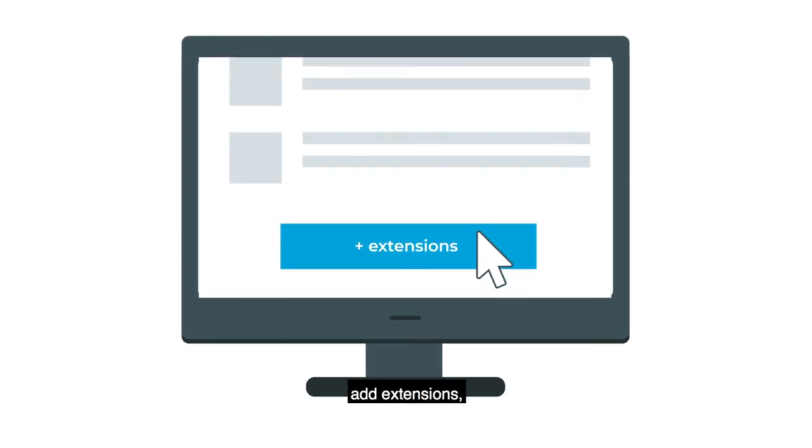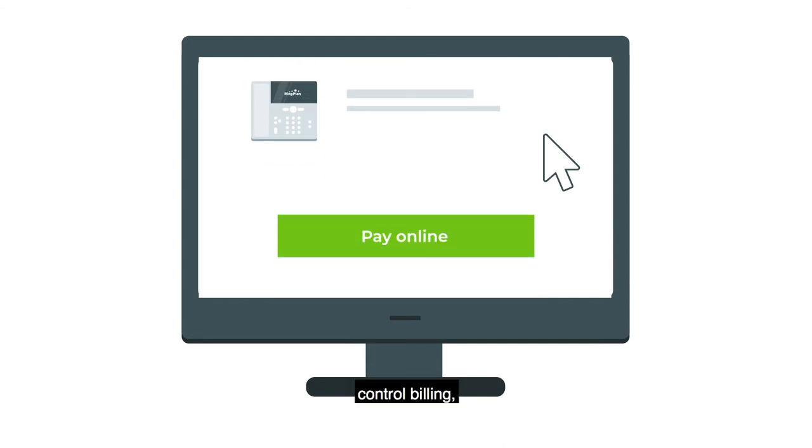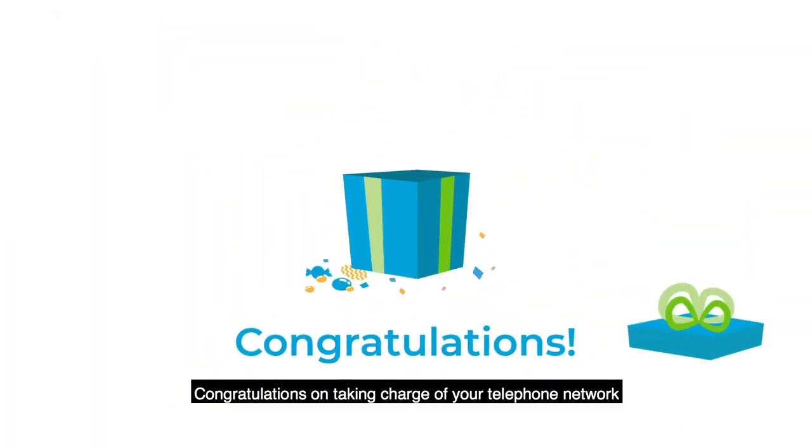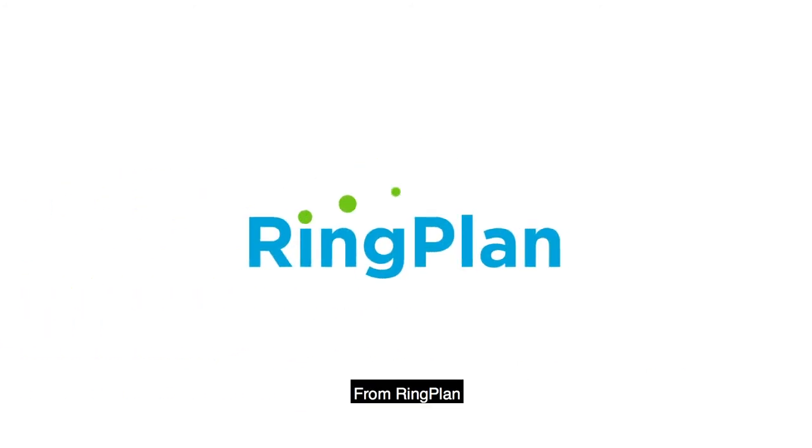You'll be able to add numbers, add extensions, toll-free numbers, order phones, control billing, and pay online. Congratulations on taking charge of your telephone network with an advanced phone system from RingPlan.